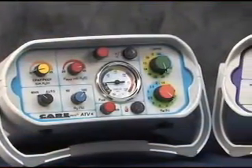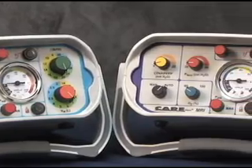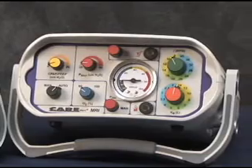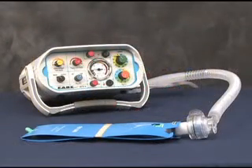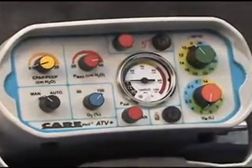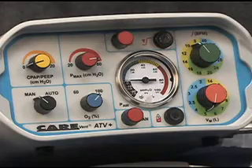The CareVent ATV Plus and MRI automatic transport ventilators are designed to meet the needs of the respiratory impaired patient during long-term transport and resuscitation in the pre-hospital and in-hospital environments. The ventilators provide automatic and manual ventilation for resuscitation and transport, with the added advantage of demand breathing for the patient suffering from respiratory distress. These totally pneumatic ventilators provide a range of controls and alarms normally only seen on hospital-type electronic ventilators.